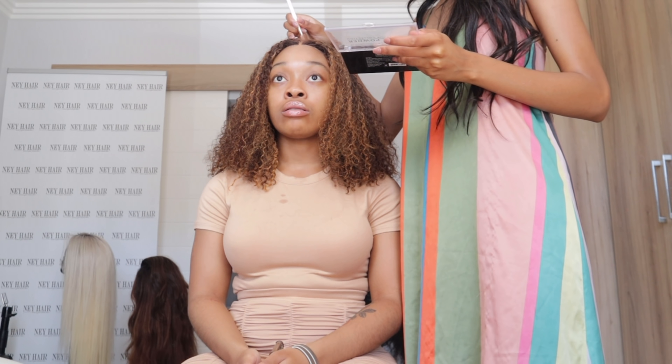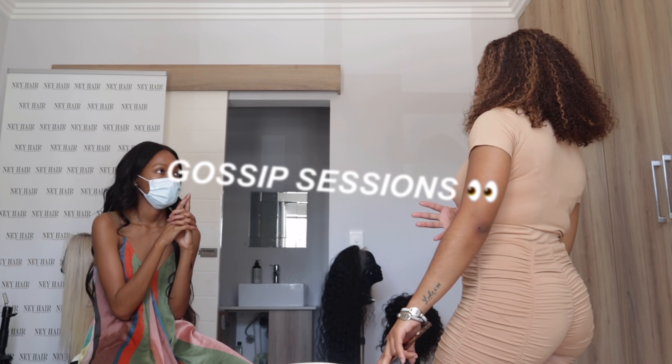This is so cute! Lastly, you can just define your parting with some foundation or concealer.